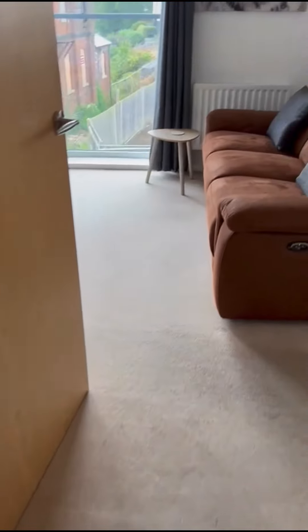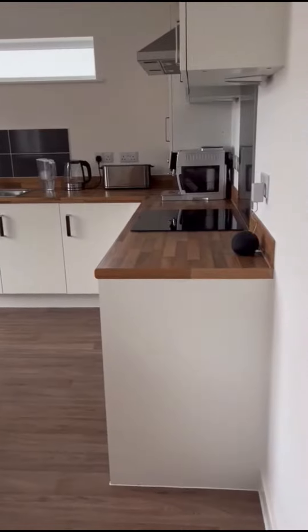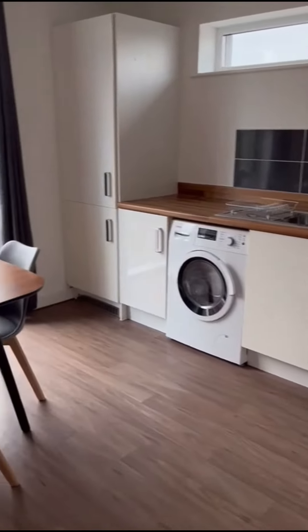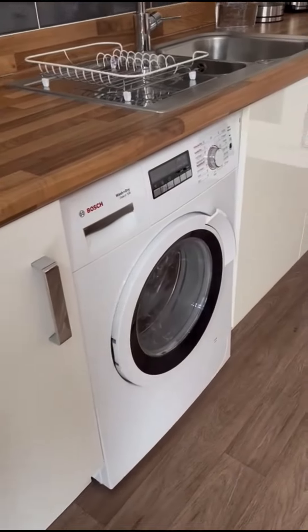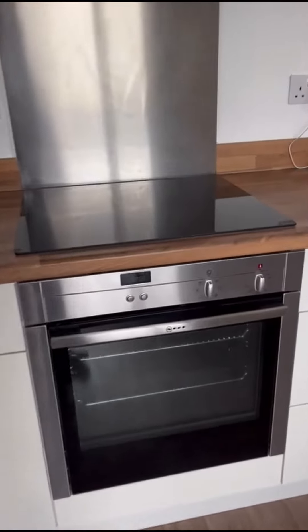Go through to the open plan living and kitchen area. We've got an integral fridge freezer, space for a washing machine which will also be staying. Electric oven, induction hob.